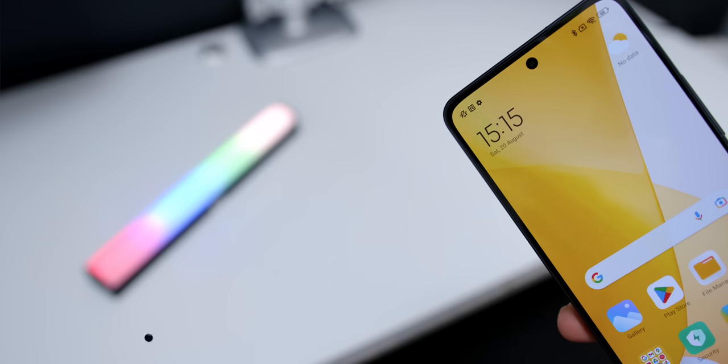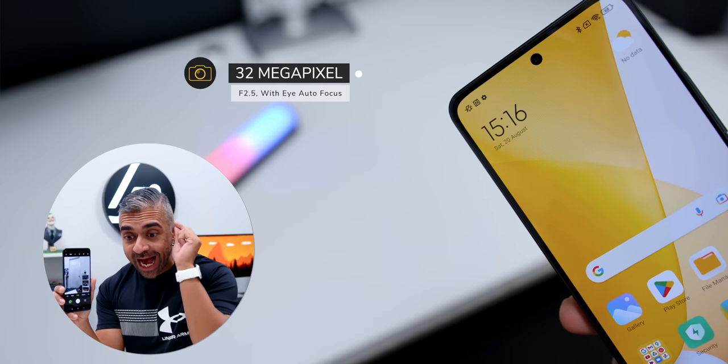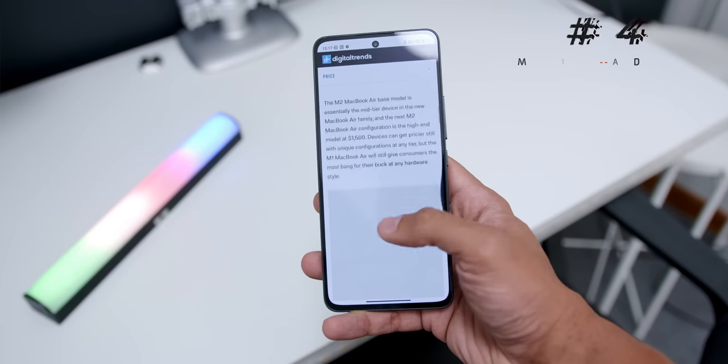Another thing that really blew me away was the performance of the front camera, where it produced some extremely good results — especially on portrait mode where the edge detection was great, since it has eye-tracking autofocus. This $379 smartphone has eye autofocus, and the amount of detail you could get on this 32-megapixel selfie lens with the blurred background was really flawless. With that, it doesn't go too far away from performing like a flagship smartphone.